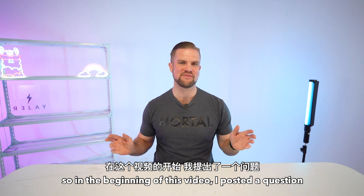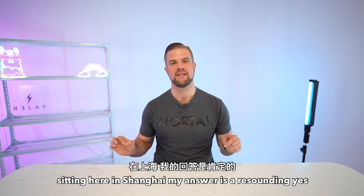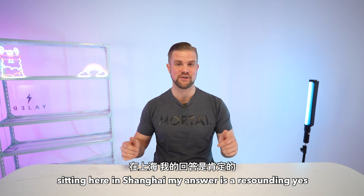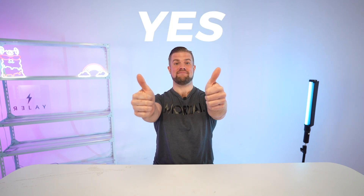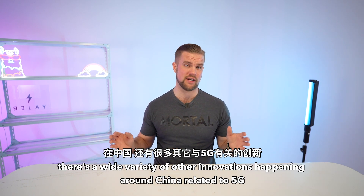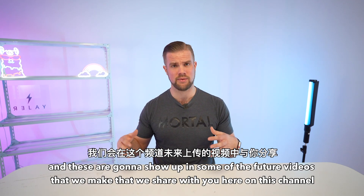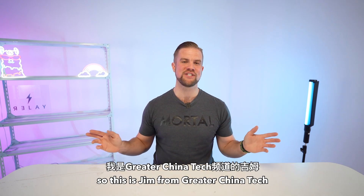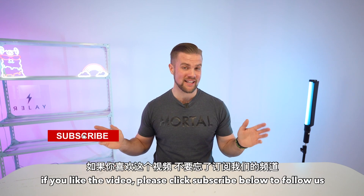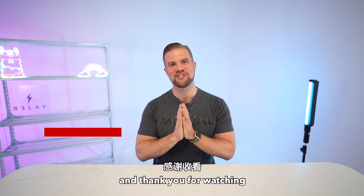At the beginning of this video, I posed a question: Does 5G actually live up to the hype? Sitting here in Shanghai, my answer is a resounding yes. Beyond base stations and mobile devices, there's a wide variety of other innovations happening in China related to 5G, and these are going to show up in some of the future videos we share here on the channel. This is Jim Fields from Greater China Tech — if you liked the video, please click subscribe below, and thank you for watching.